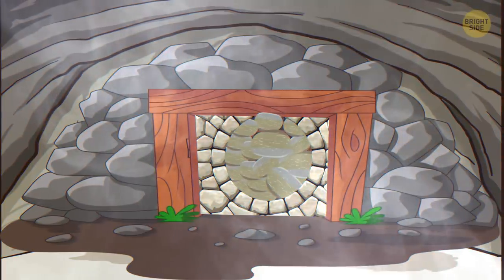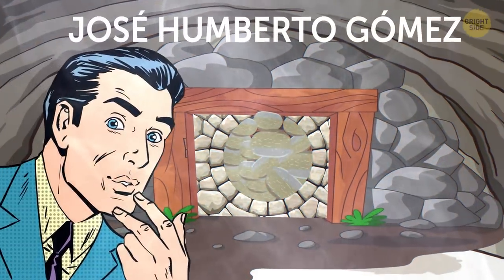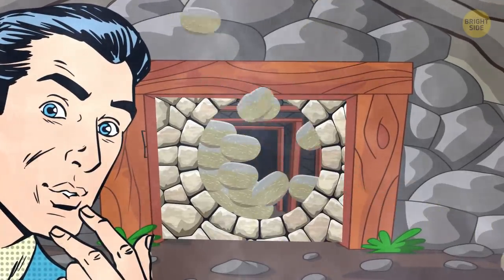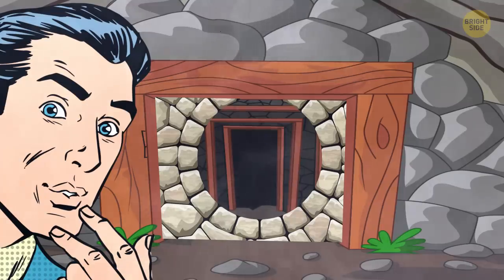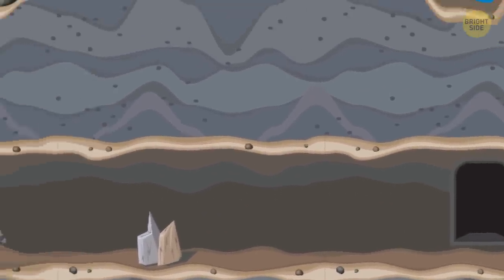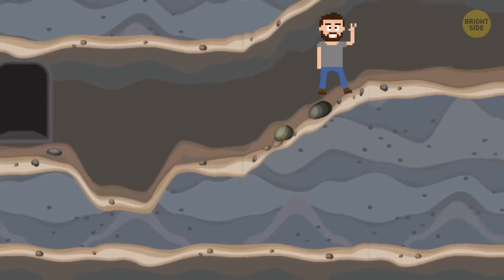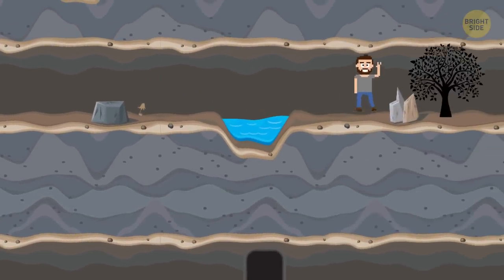In 1954, a local guide named José Humberto Gómez unexpectedly stumbled upon a secret wall. He was curious about what was behind it, so he started removing the stones until there was a gap large enough for him to crawl through. Beyond the wall, he found several passageways, all of which seemed to end in dead ends. Undeterred, he continued his pursuit, and as luck would have it, he finally found a passageway that led him to a cave. And what he found there was astonishing.